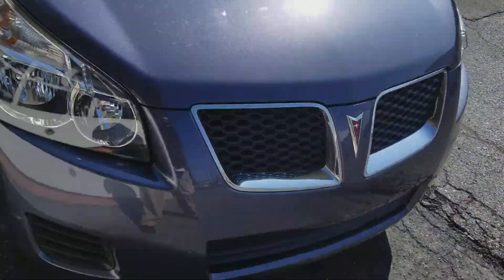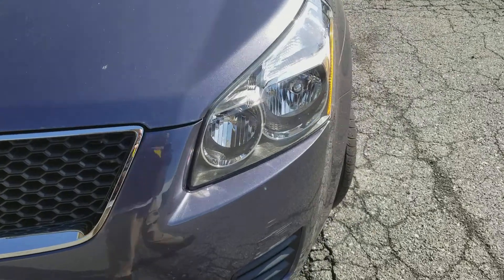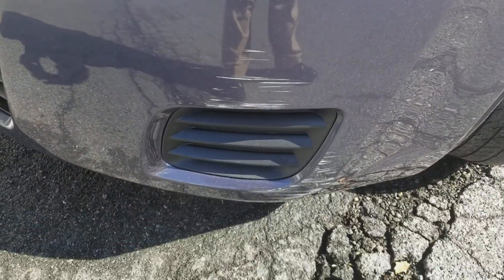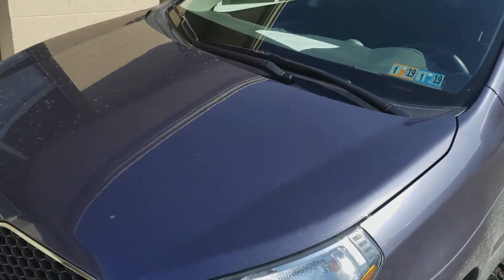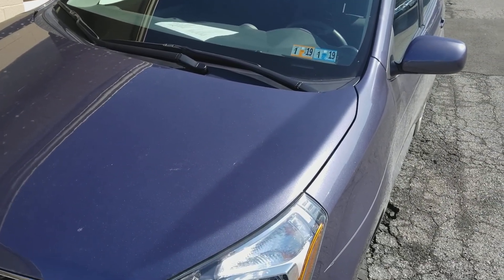I can get you all the service records for that. The only thing I did see on the front bumper was a couple of scrapes right here, which I'll have to find out if we're going to take care of for you. Let me send this over to you and I will talk to you shortly. Bye bye.